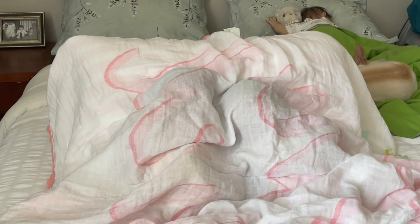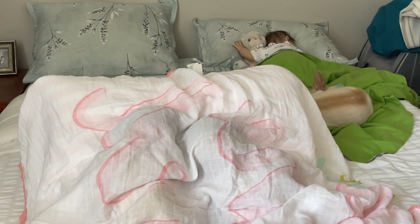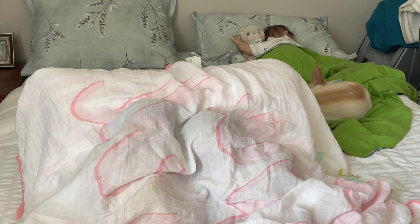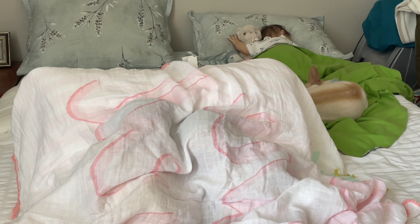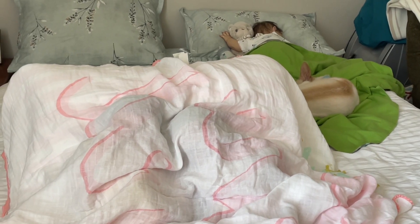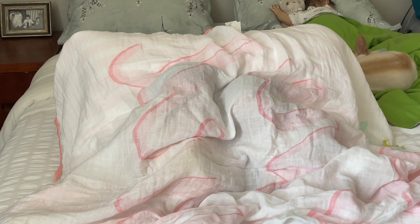Hey friends, it's Shara and I have a blanket reveal for you - there's actually two babies under there. I did want to show you little Charlie, still not feeling good. His fever has come down but he's still a little out of it, no coughing or runny nose, so I'm not too terribly worried. Sweet Pixie is there helping him stay comforted, super cute.